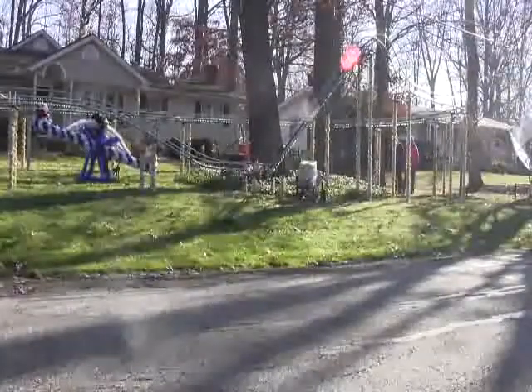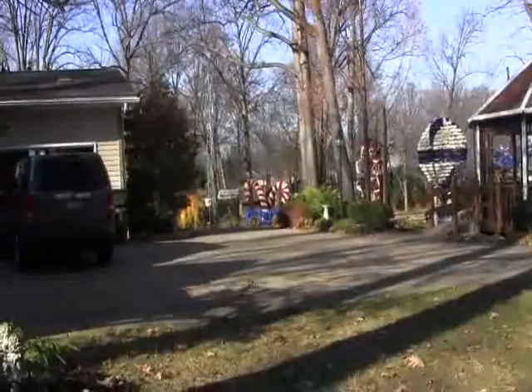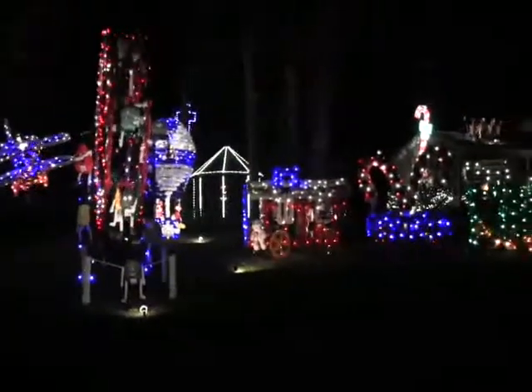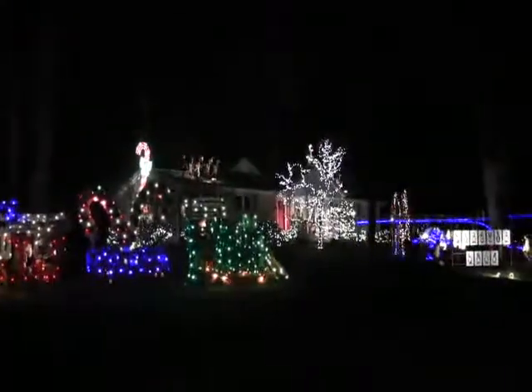Christmas is just around the corner, and nothing gets you in the Christmas spirit like Christmas decorations. Here in Green, Ohio, the best Christmas decorations in someone's yard belong to the Koontz family. People from all over Green come to 1507 Cherry Lane to see this Christmas extravaganza.